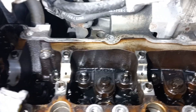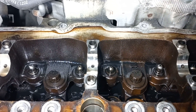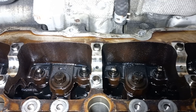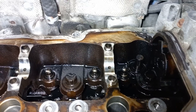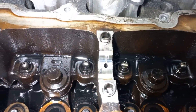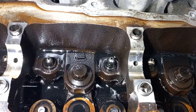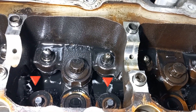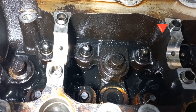I removed the camshafts and just by looking at the hydraulic lash adjusters you can say they are damaged. If you place an imaginary line over them, you will notice that each one is different in height, apart from damage to the camshaft cups and the camshaft itself.